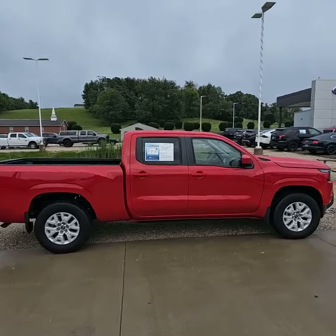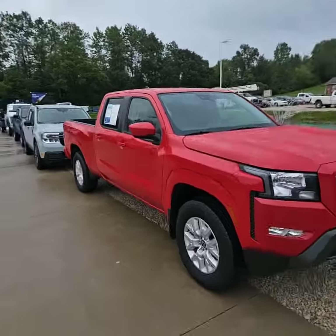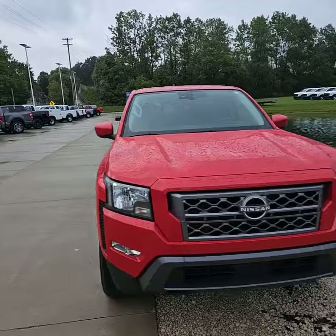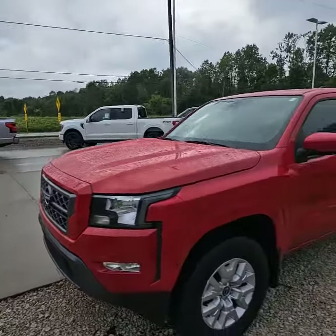Let's go ahead and do a walk around. As you can see, absolutely gorgeous. If I had to rank this thing a 1 out of 10, I'm definitely giving this truck a 10.